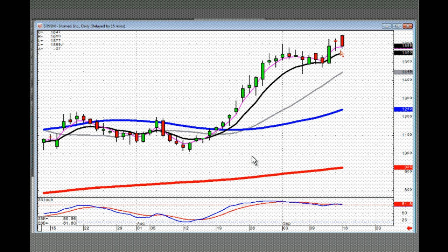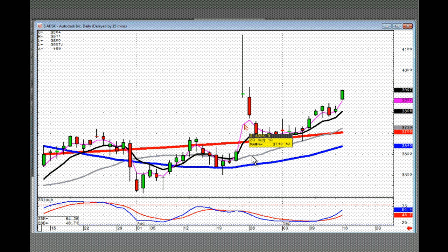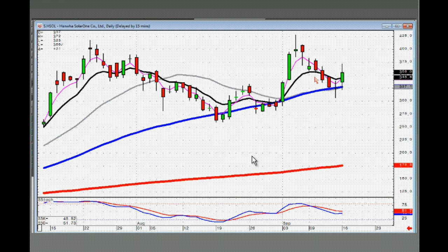INSM did a bearish engulfing signal today. Still in an uptrend, but if it opens lower tomorrow it means they're coming back to test the T-line — that's not bad. But for safety's sake, if this market is selling off tomorrow, you probably want to close it out because we don't know if it's going to stop here at the T-line or down at the 20. Worst case scenario — it bounces off the T-line and comes back up, you can always buy back in. Remember, it only takes about 7 seconds to type in an order and hit the buy button. ADSK — nice little doji gap up, this one you can still be buying.